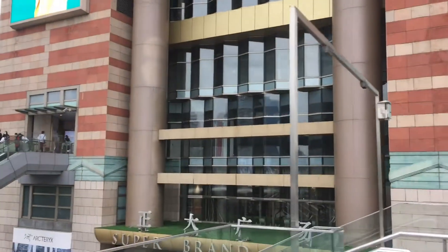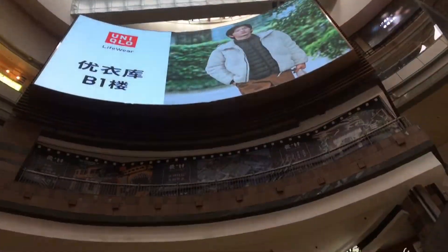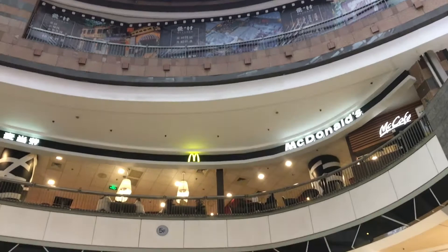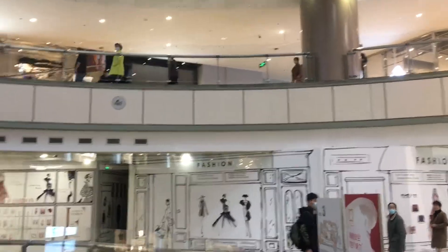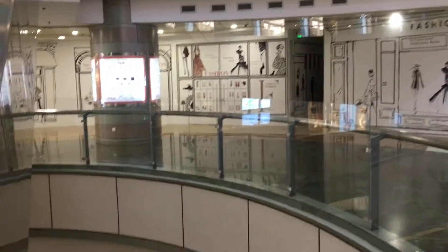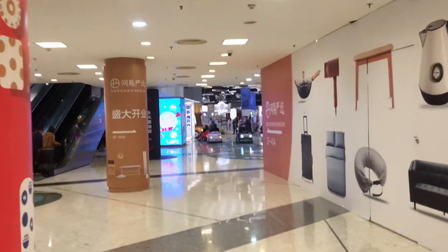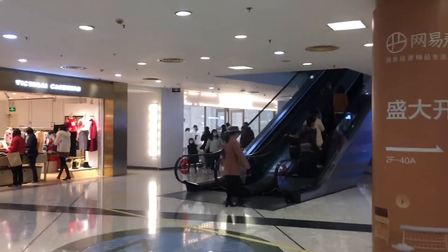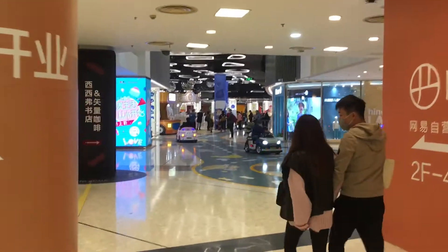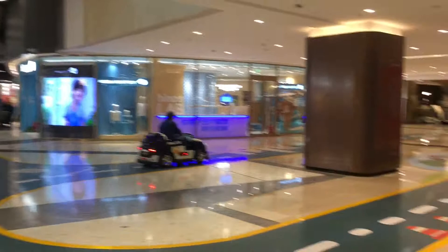This building here is a shopping mall — the Super Brand Mall. Typically for a shopping mall here in China, or at least in a big city, this is a pretty tall shopping mall, not just a wide one like I'd find back home in the US. Here's what it looks like inside — loads of shops here.